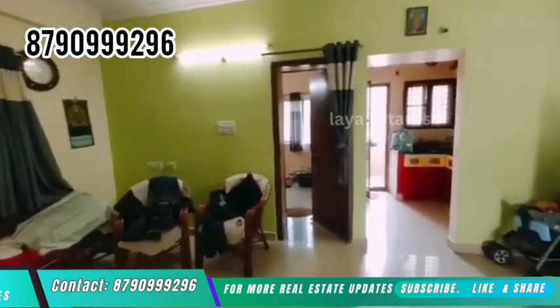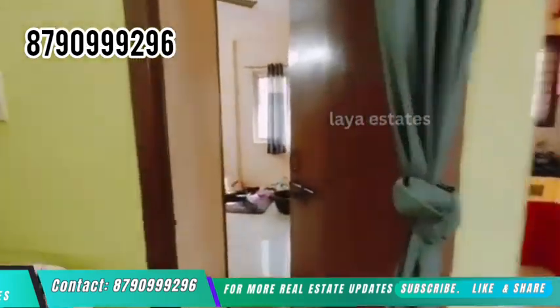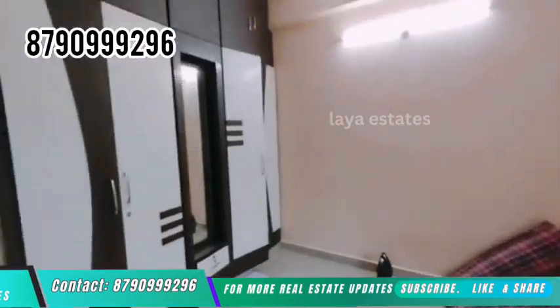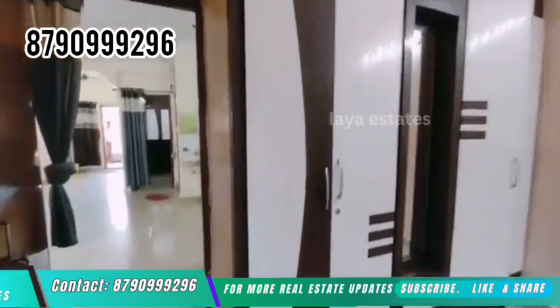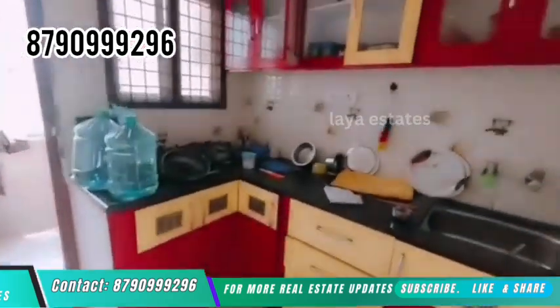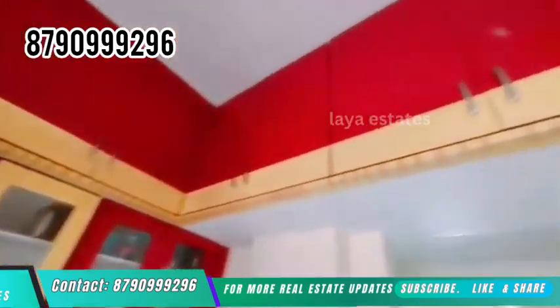The ground floor is 3BHK. The first floor is 2BHK and 1BHK. The road connectivity is 80 feet. The price of the property is 35 lakhs. Payment terms are negotiable.